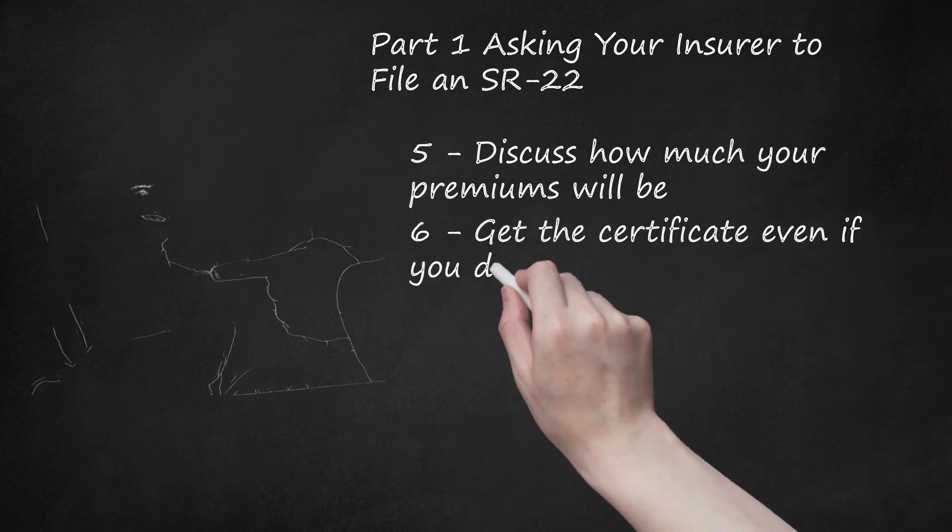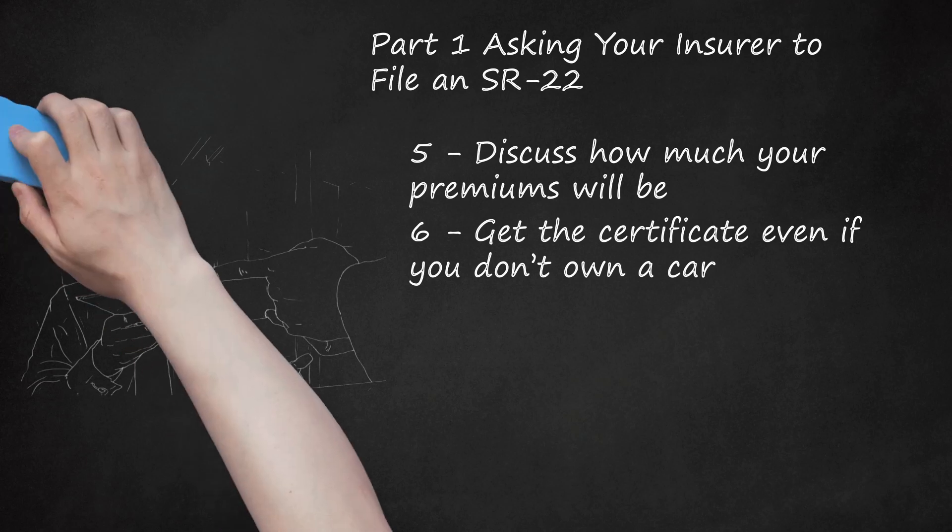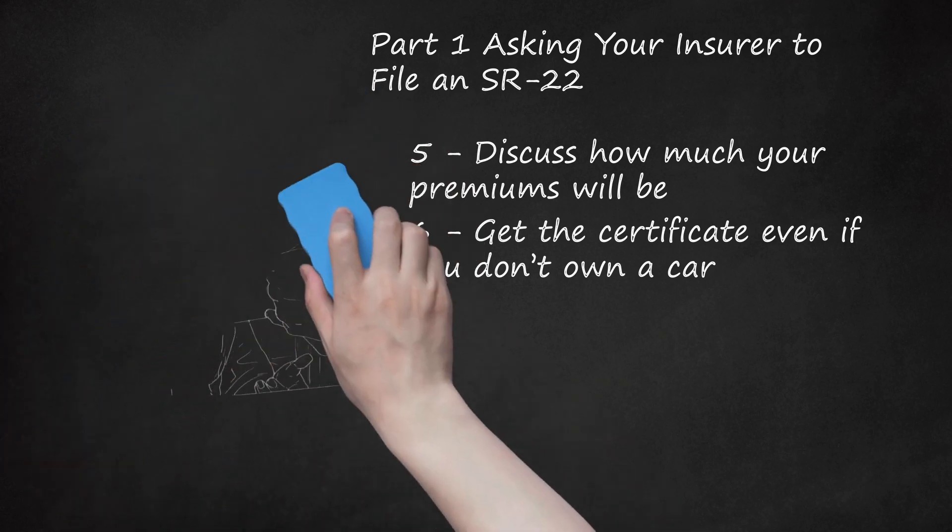Step 6: Get the certificate even if you don't own a car. Your state can require that you file the SR-22 certificate even when you aren't a car owner. You will need non-owner SR-22 insurance, which you may have to shop around for. Don't get a non-owner policy if a vehicle is still registered to you or if someone lets you drive a car regularly. Only purchase non-owner's insurance when you have no car and no regular access to one. If you choose to purchase a car, contact your insurer immediately and they will change your policy to an owner's policy.